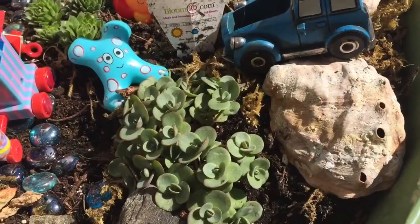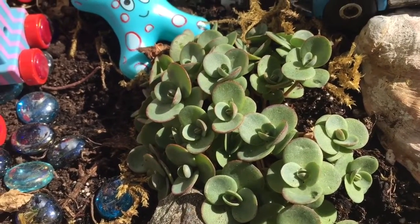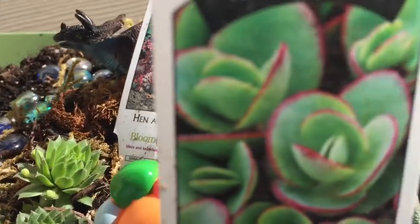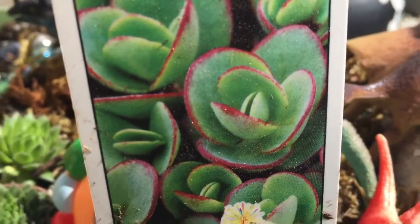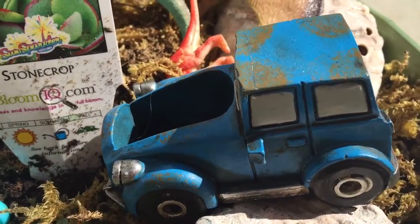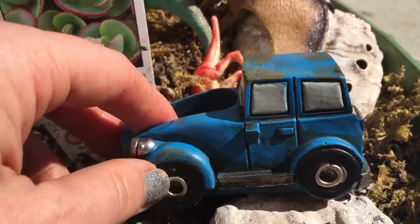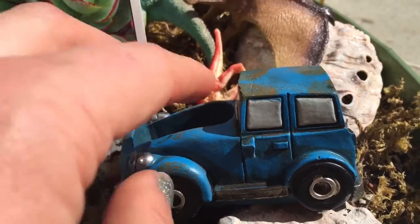This plant is called Lime Zinger. It is green with some pink, and they become beautiful pink flowers. Tiny Treasures Minnie chose this little car for part of his dinosaur garden yesterday.